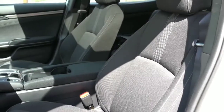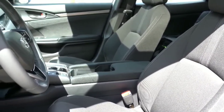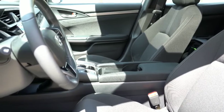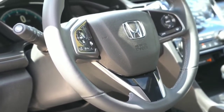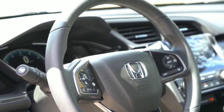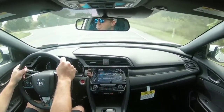Front seating: cloth surfaces come with the LX, Sport, and EX trims; leather is on the EX-L and Sport Touring, with heated seats on those two as well. The EX and up gets an eight-way power-adjustable driver seat — a welcome feature. All trims get a tilt-and-telescoping steering wheel, and all but the LX get a leather-wrapped wheel. The grip size is a little larger than most compact cars but still just right.